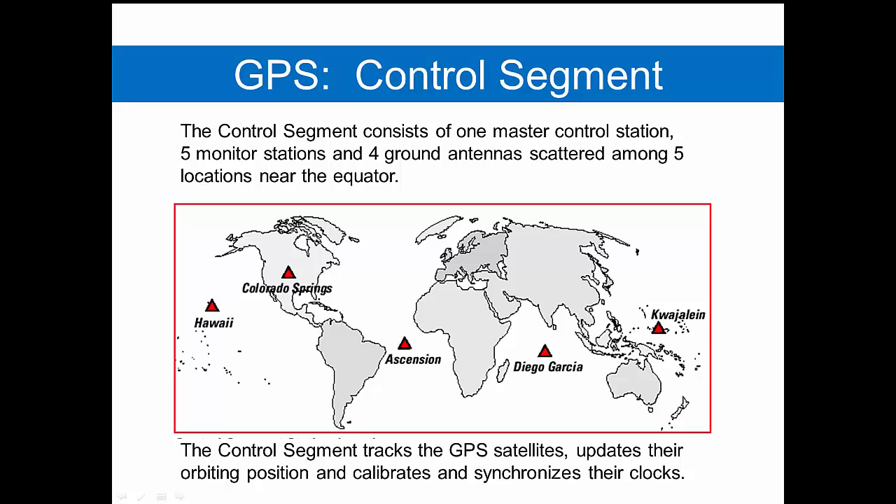The GPS control segment consists of five stations scattered across the globe for the purpose of tracking the satellites, updating the orbiting positions, and calibrating and synchronizing their clocks. These are the only locations that can send data to the satellites.